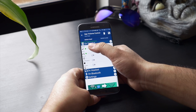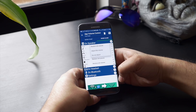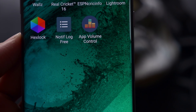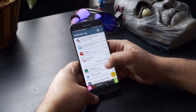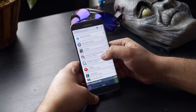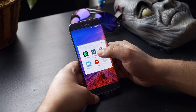Next up is Notification Log. This is a great app for those who get a lot of notifications. Since we have the habit of clearing all notifications, we might miss out on important ones. With this app you can review notifications even after you have cleared them.